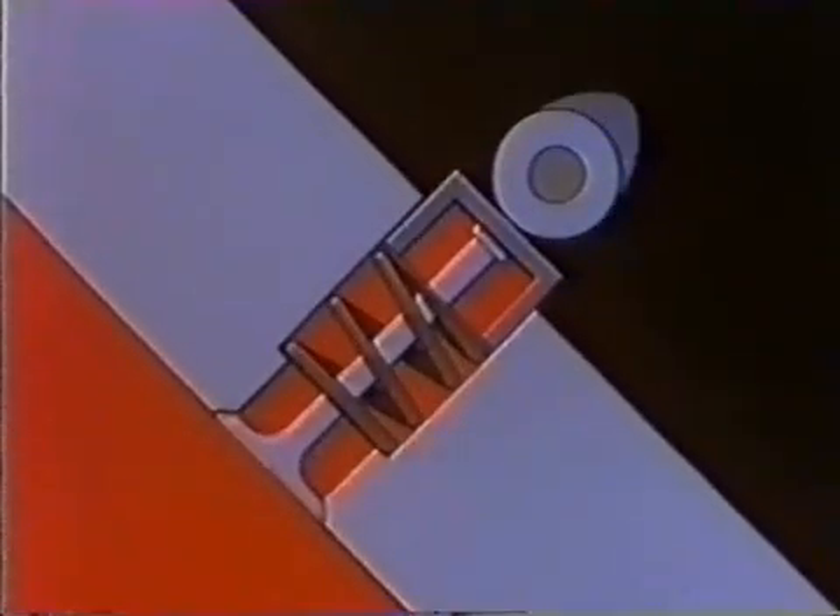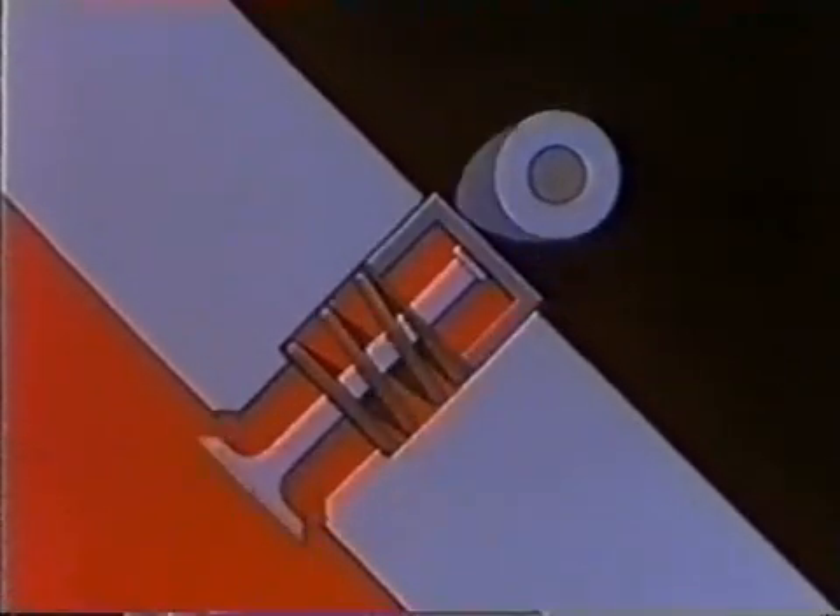This opens the valve against a spring, which closes it again. At high revs, these springs start bouncing. Engine power can be lost, or even worse.